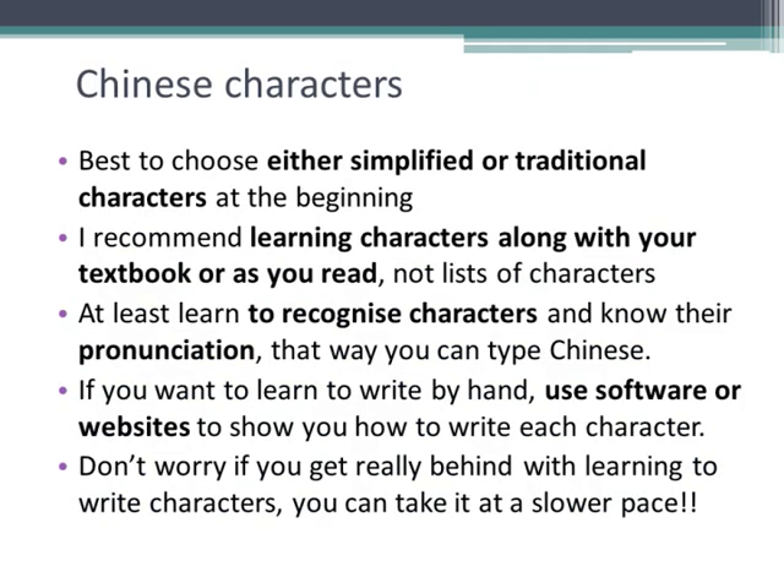So how do you face the challenge of Chinese characters? There is a lot to learn, and I would advise choosing between either simplified or traditional characters at the beginning. At the very beginning, try to use materials that have Chinese characters and Pinyin pronunciation guides included. If your aim is just to learn to communicate and you don't have time for characters, that's fine, but I recommend you learn to at least read and recognise them. It's much easier to recognise characters than it is to write them. Use the websites and software I recommended to find out how to write the characters and follow the guidelines exactly until you get it.